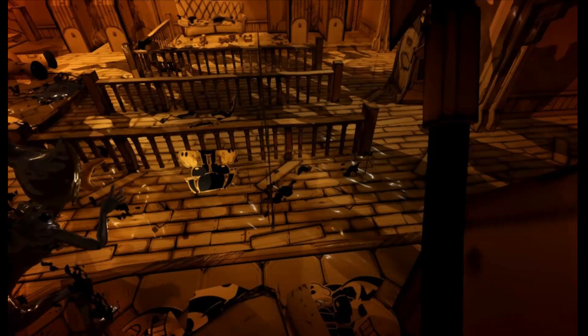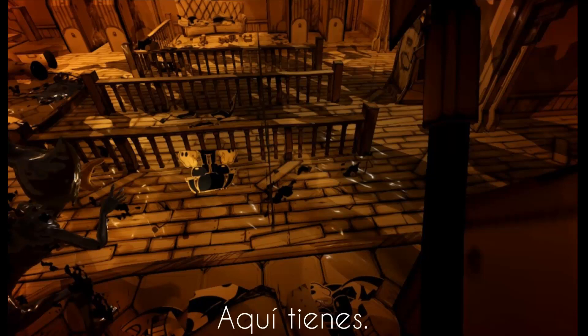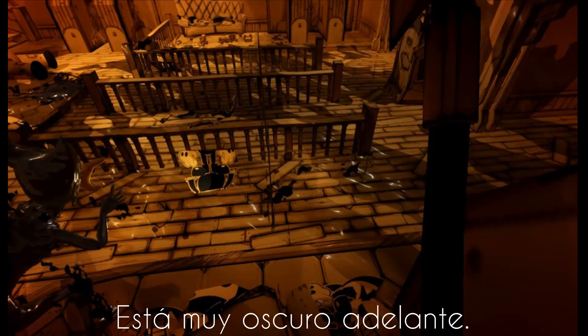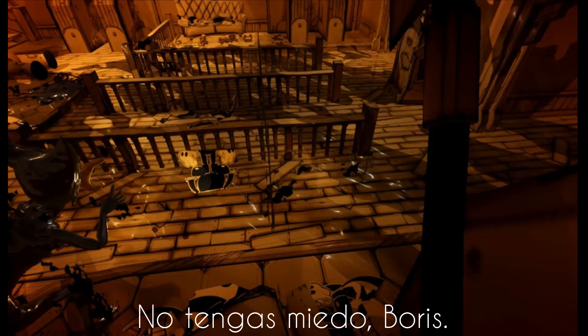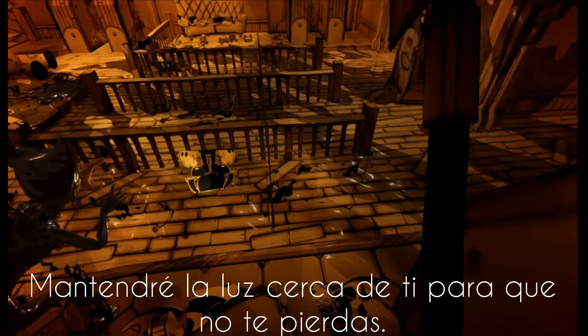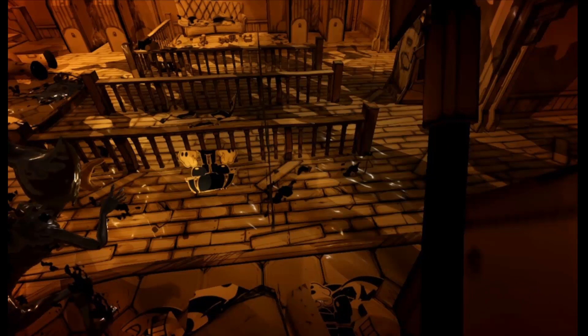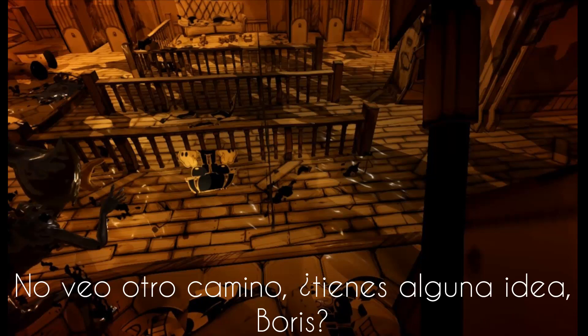I thought so. Let's see what we got. That should be enough. Here you go. Let's see what's out there. Don't wander off. Looks like it's really dark up ahead. Let's find some light. Don't be scared, Boris. I'll keep the light near you so you don't get lost. Did you hear that? Yeah, me either. Another dead end. I don't see any other way through. You got any ideas, Boris?